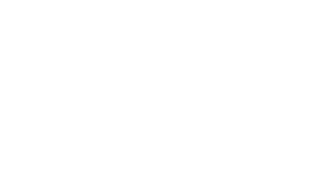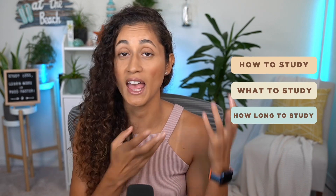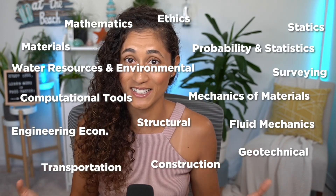Which brings me to the third point: winging. Not going into the exam with a plan of how to study, what to study, and how long to study is risky. The FE exam tests you on 13 to 17 different engineering topics. It is not an easy exam and you need a study plan, but it doesn't have to be a complicated one.